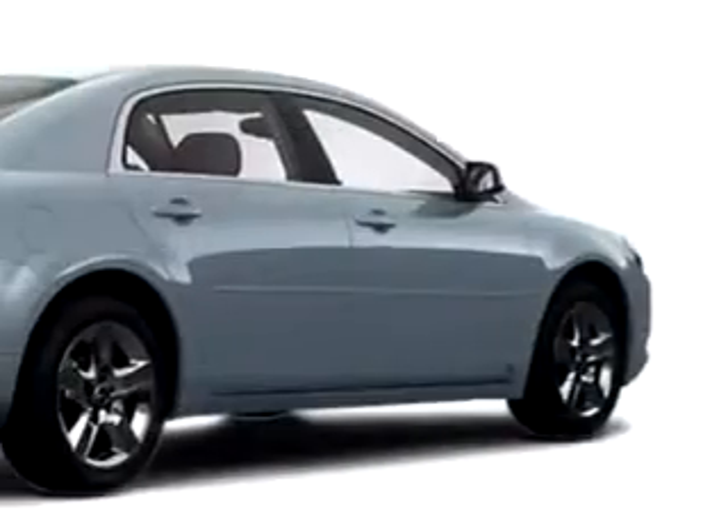You'll love this gray 09 Chevy Malibu. It has a four-cylinder engine and great features like side airbag system, cruise control, anti-theft devices, multi-function steering wheel, airbag deactivation, ambient light package, air conditioning and much more.